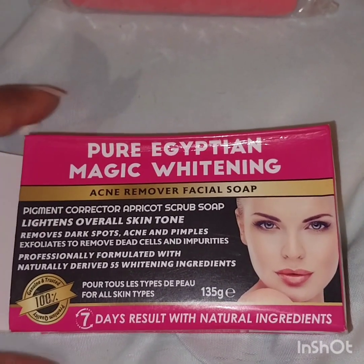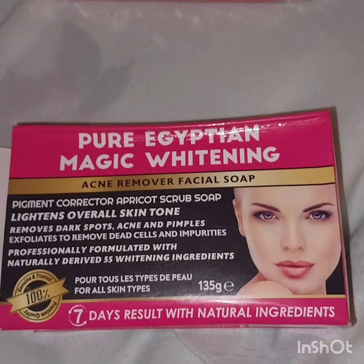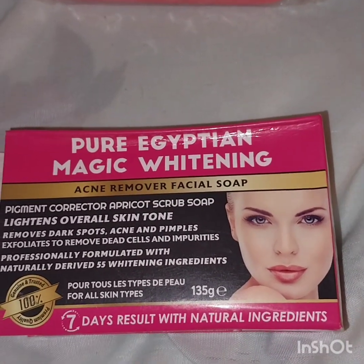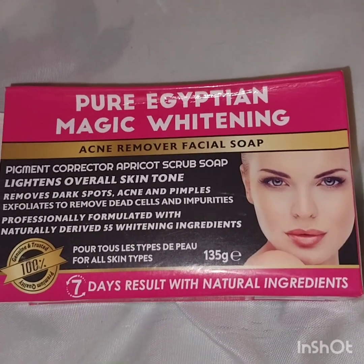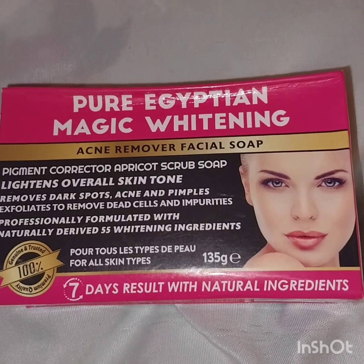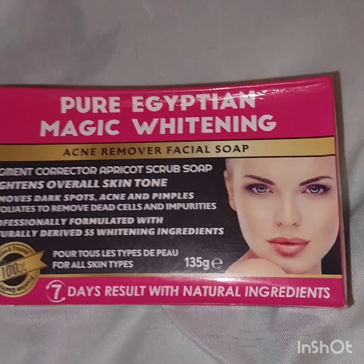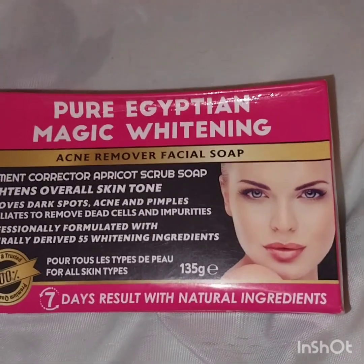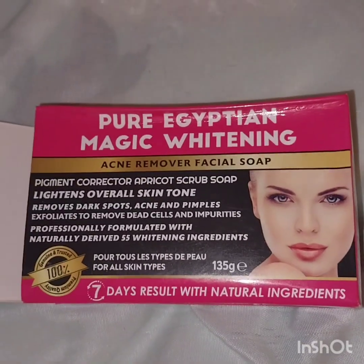I was so excited to use this soap because based on my previous experiences, anytime I buy a product that says seven days results, it works. When I bought Perfect White face cream it said seven days — it worked. I bought the Timarvipeda soap, seven days soap — it worked. So I purchased this.